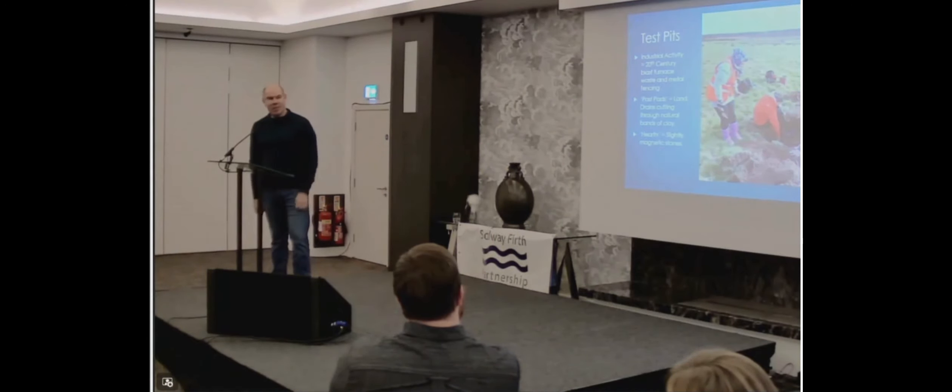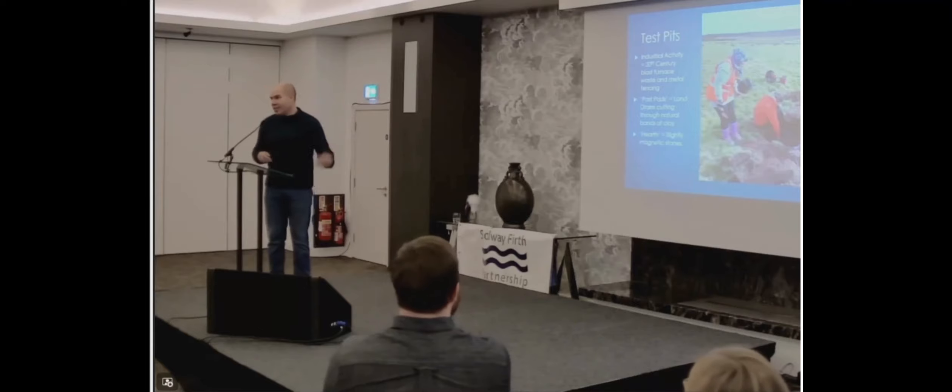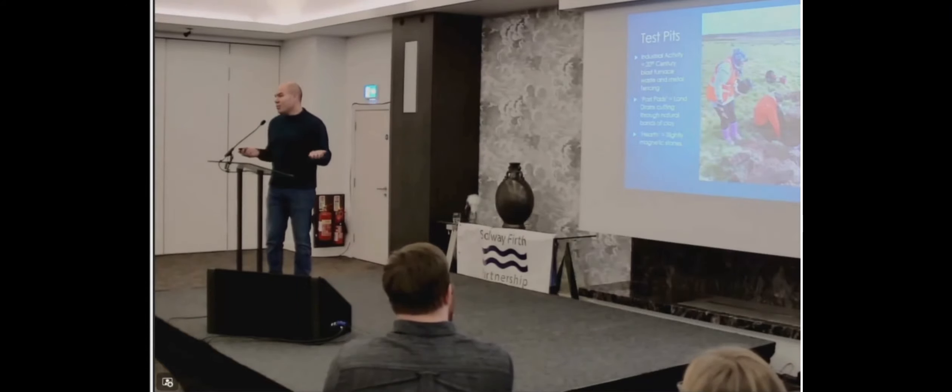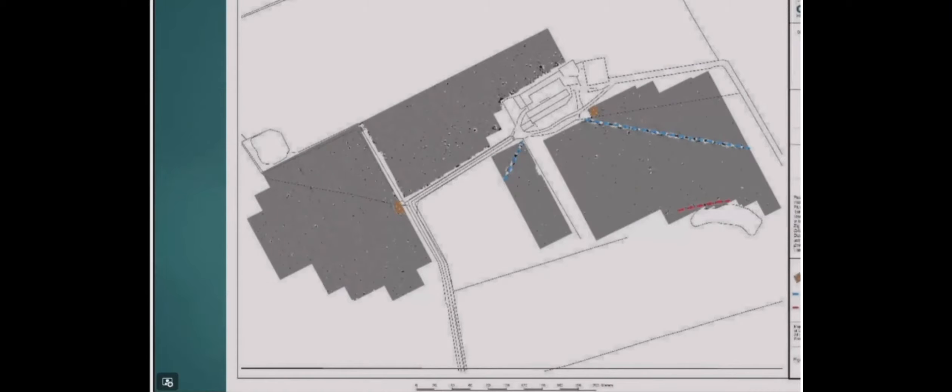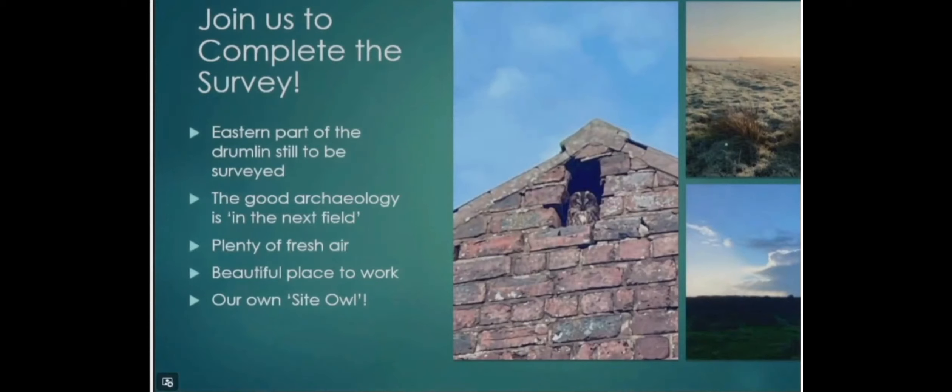Our hearth was just some slightly magnetic stones. That's life — as an archaeologist you have to answer the puzzle; that's how it goes. So what we could say is the instruments worked, we found evidence of land drains and ploughing, but in fact no significant archaeological remains yet. That was hole one. Having said that, we are going back because the eastern part of the drumlin we've not looked at yet. We have a saying in archaeology: if it's not under the spoil heap, it's definitely in the next field. Hope springs eternal.